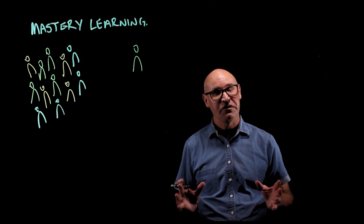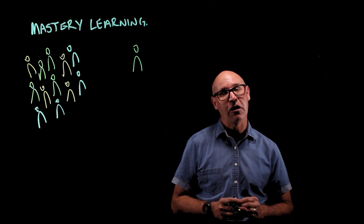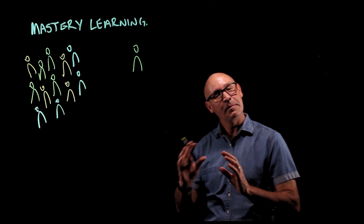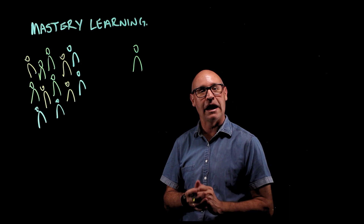Hi, my name is Mr Griffiths and I'm a science teacher. I just want to spend some time explaining how your child is going to be learning science this year. And the best way for us to start is to compare it to a traditional classroom.